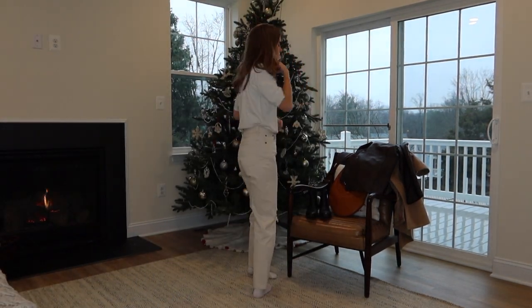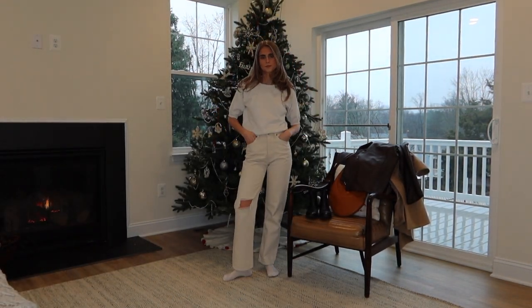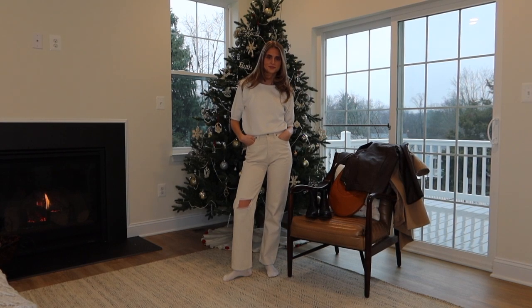Hey guys, welcome back. Today I'm going to show you seven outfits for seven days of the week, starting off with Monday.